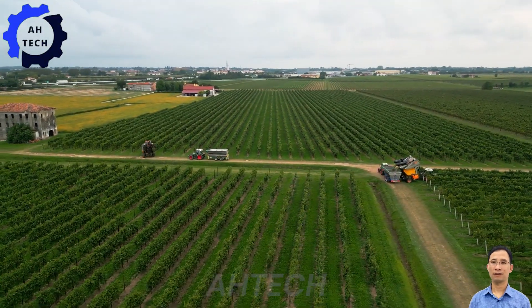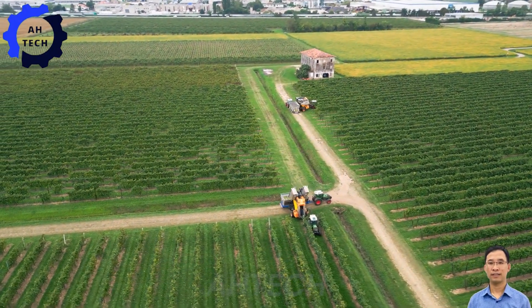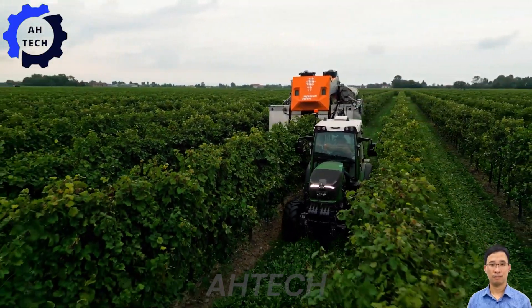We hope this journey through modern agriculture technology has inspired and informed you. Don't forget to like, share, and subscribe to our channel for more insightful content. Thanks for joining us today and see you next time. Happy farming!